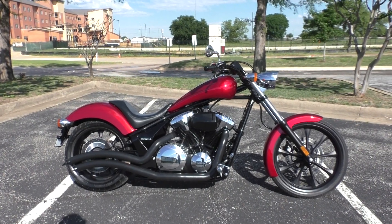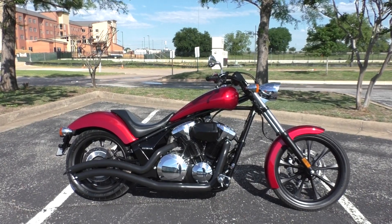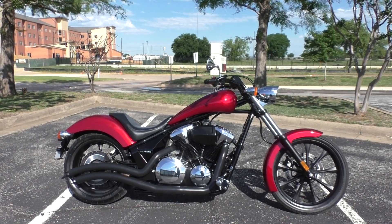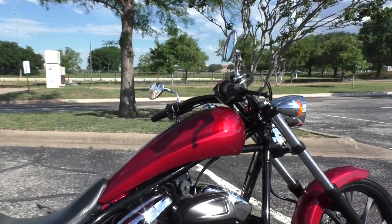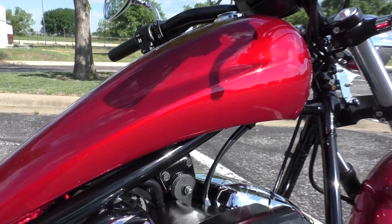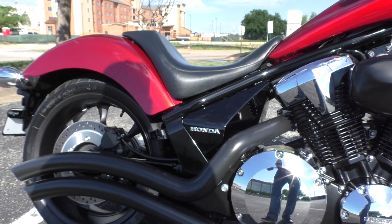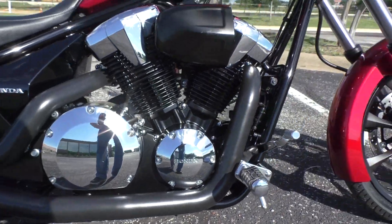What's going on, Nick here with American Motorcycle Trading Company in Bedford, Texas. Got a beautiful 2018 Honda Fury, factory-built chopper from Honda. This one's got the candy chromasphere red paint — it's a real dark red, nice metal flake. Goes good with the blacked out frame and a 1300cc fuel injected V-twin and a five-speed.